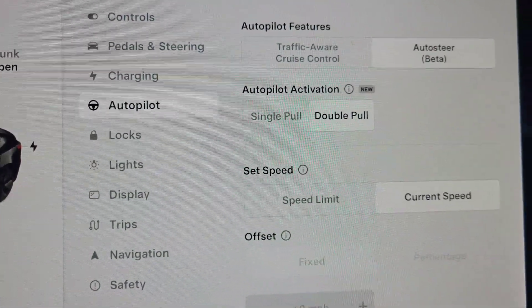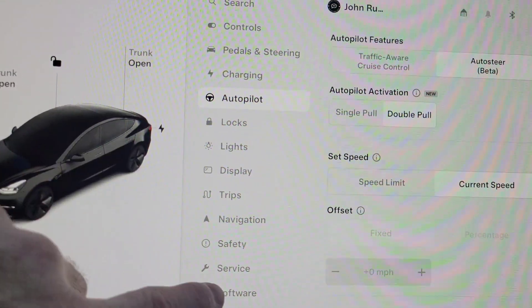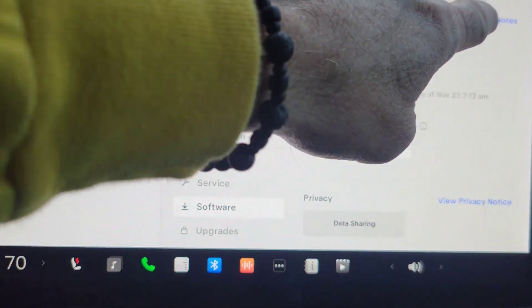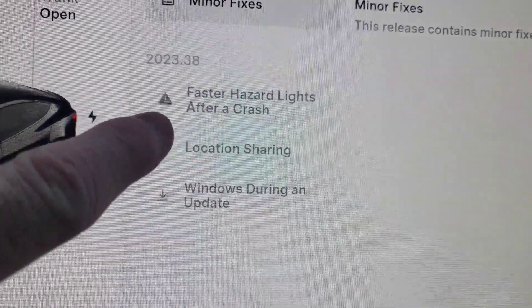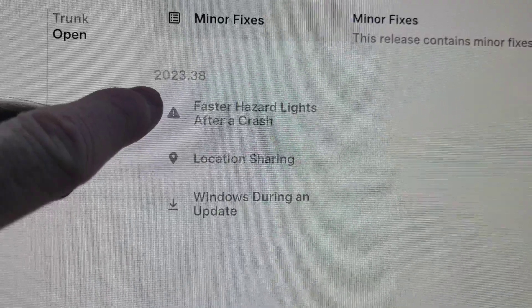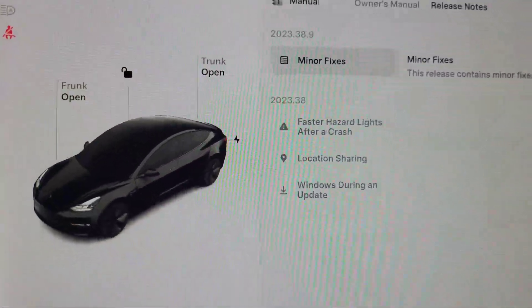So that's a change that is in here. You can see it, it is new. It is undocumented because it was not in the release notes here — not even in the ones for this family, the 2023.38 family of updates. So it's definitely an undocumented change.